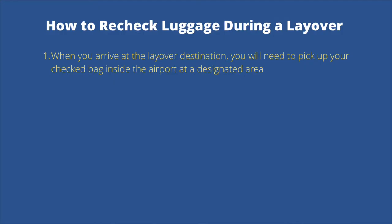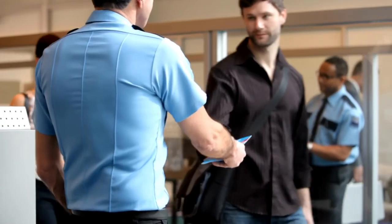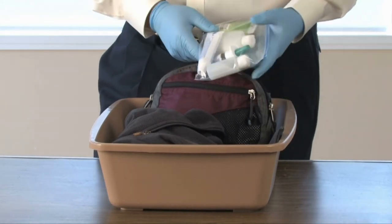Here's a general guide on how to recheck your luggage during a layover. Step one: when you arrive at the layover destination, pick up your checked bag inside the airport at the designated baggage area — airline staff won't let you wander without collecting it first. Step two: with your checked bag, go to the customs and immigration area. You'll need to show your passport, and they'll check your luggage for any items that might be illegal to bring into that country, such as meat, eggs, milk, fruit, vegetables, and other restricted goods.